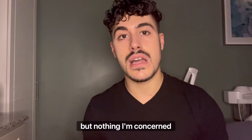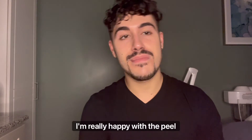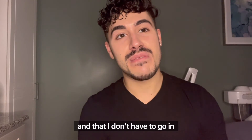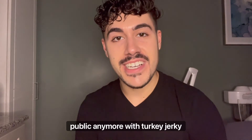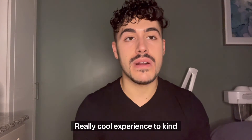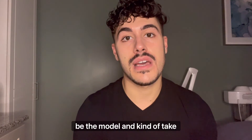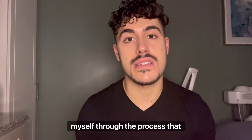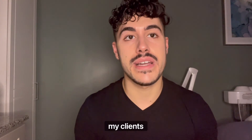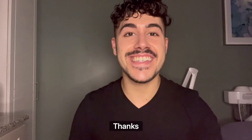Everything else has mostly healed. I have some post-inflammatory hyperpigmentation on my forehead but nothing I'm concerned about. Overall I'm really happy with the peel — it was a really cool experience to have myself be the model and take myself through the process I've been taking my clients through. Thank you Skin Games for the experience, and that is week four. Thanks guys!